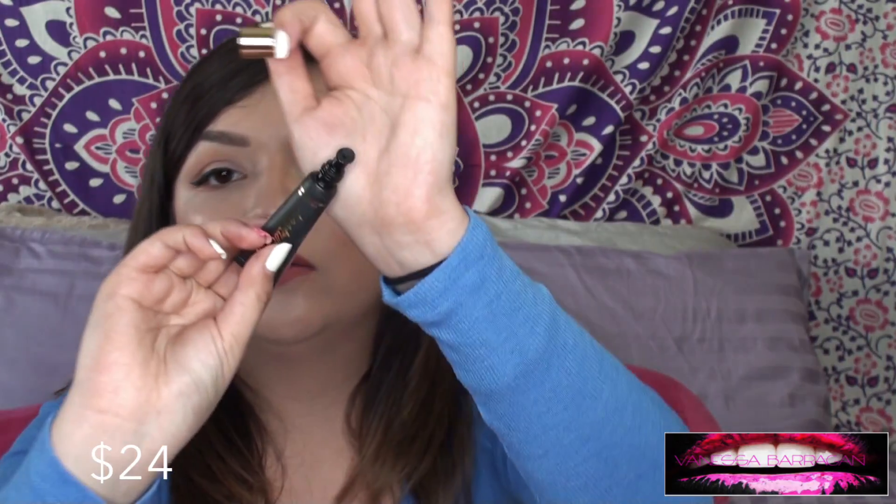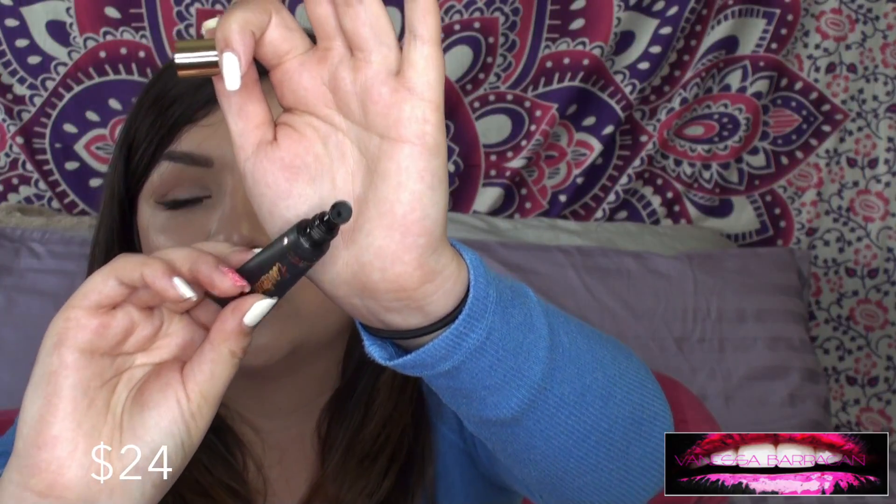I also picked up the Tarte Tarteist Paint Liner. I really wanted to give this a try because a lot of people have raved about it and I was looking for a new eyeliner. That's what the little end looks like — you just squeeze it out and it does come with an eyeliner brush, so you're definitely getting your money's worth. It's a gel liner and it's super pigmented. I've already given it a try, which is really nice.